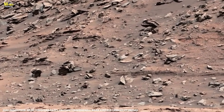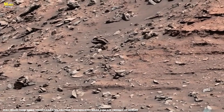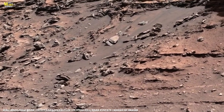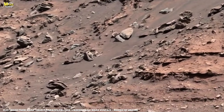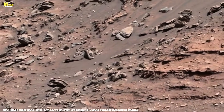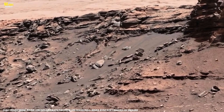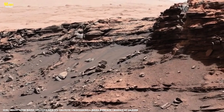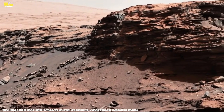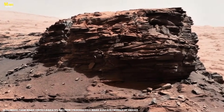After Curiosity landed and spent months exploring, the team saw potential for a new application: sidewalk imaging — capturing a continuous strip beneath the rover. To handle the enormous amount of data this generates, a software upgrade was required to discard redundant images taken during Curiosity's routine autonomous pauses. The extra processing limits Marty's frame rate to roughly one frame every three seconds.